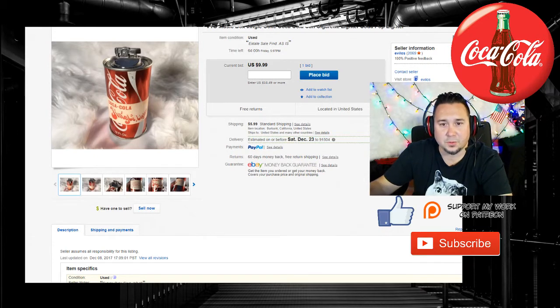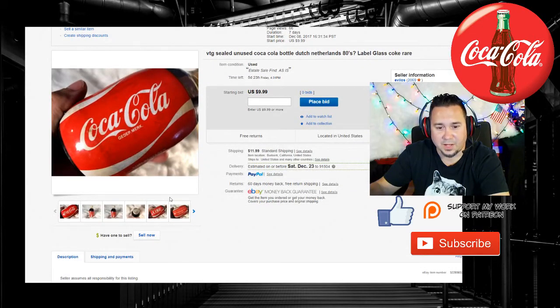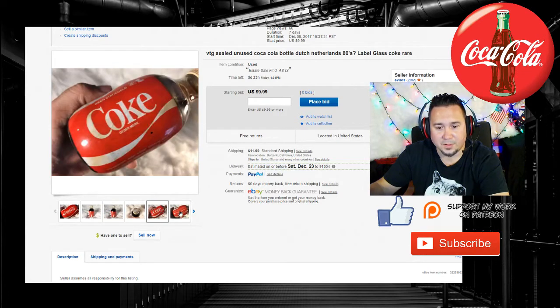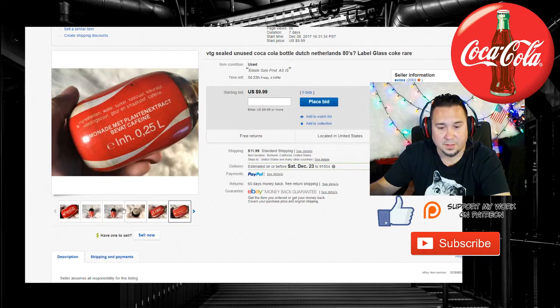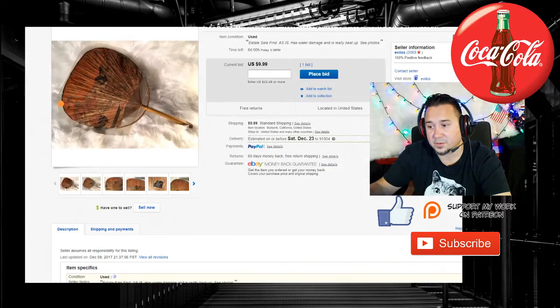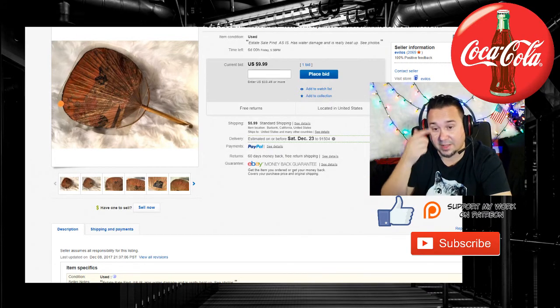We'll see how this stuff goes. Right now we have five watchers on that music box lighter. This other thing is this Dutch bottle from the Netherlands — this has been getting a lot of hits. We got 66 page views so far, and this one has three watchers. It's a little Coca-Cola in a bottle from the Netherlands — another cool piece from that collection. There's also this fan, which is probably one of the coolest things in the collection. It's a fan from the 1900s, could be anywhere from 1900 to 1920 — it's like a Geisha style. There's a lot of interest in this, and it actually has a bid on it. So there are two things with bids on them so far.